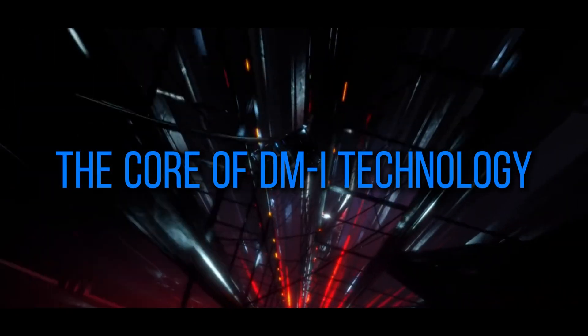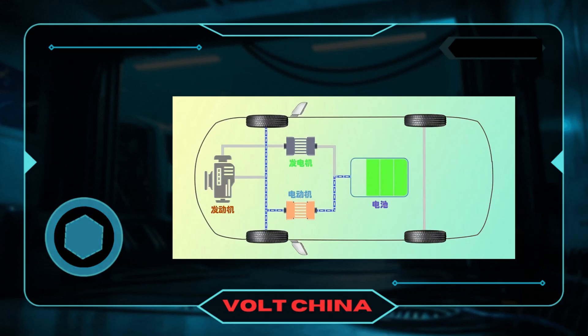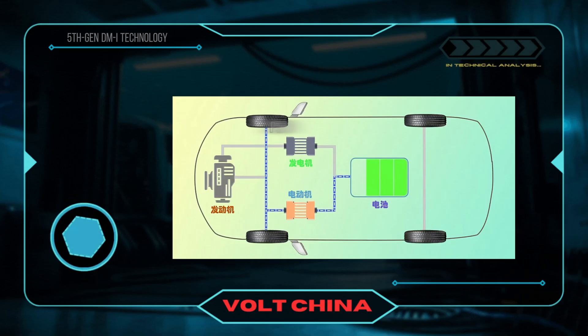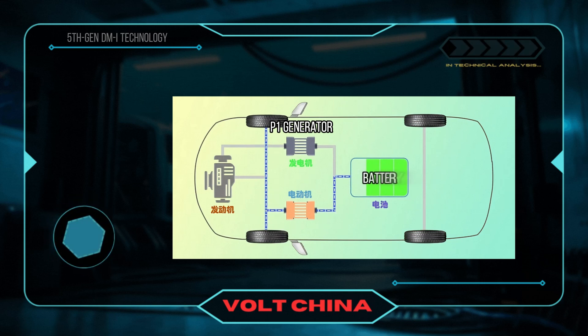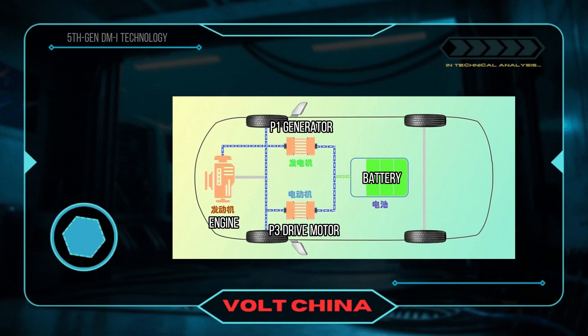Let's start with a brief explanation of the principles behind the fifth-generation DMI technology. Its architecture is ingenious, consisting of a gasoline engine and two electric motors — a generator and a drive motor. But why combine a gasoline engine with electric motors? This is because gasoline engines and electric motors each have their strengths and weaknesses.